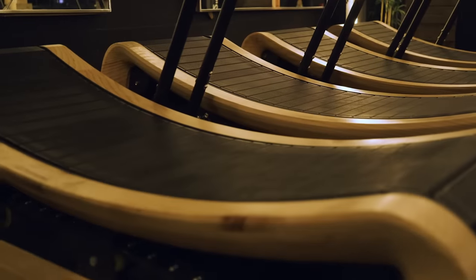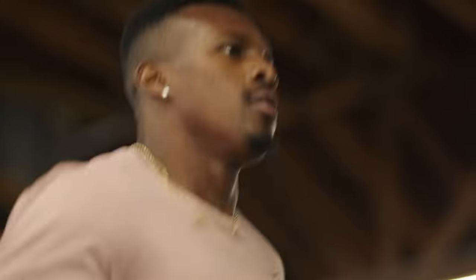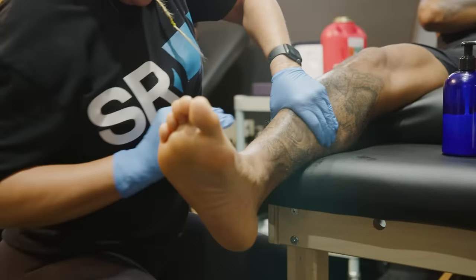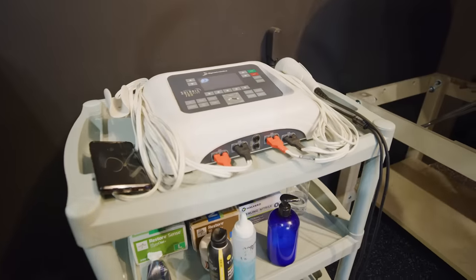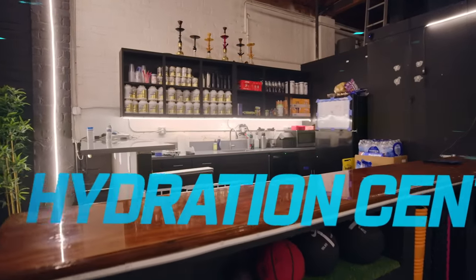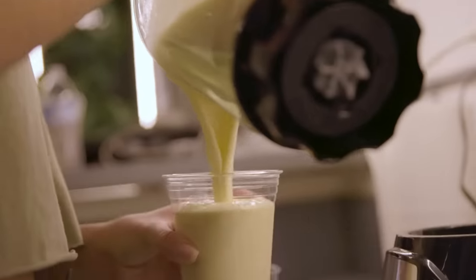We have curved treadmills for all our conditioning. And a recovery center where we have in-house physical therapy, massage services, and chiropractic services. This is where we can work on all the guys' injury prevention needs. And to top it off, we have a full hydration center where clients can hydrate and receive protein shakes after their workout.